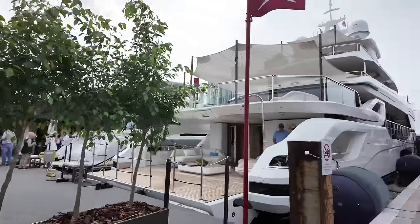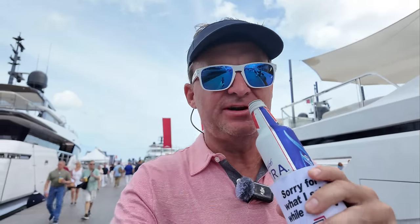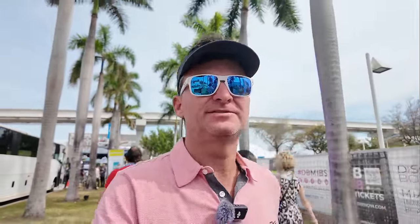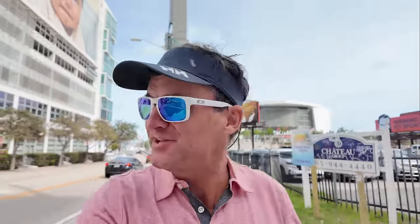I might not come next year. You've got to stay hydrated out here. If you want to get around, you've got to get on the bus and deal with Miami traffic — across the bridge, across Biscayne Bay, over to Miami Beach, to the convention center. Miami, you've got to do something different. That's a wrap for me from the Miami International Boat Show. Hope you guys found some of that interesting. Thank you so much for watching — please click that like and subscribe button.